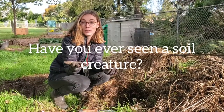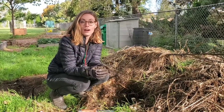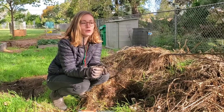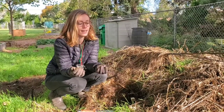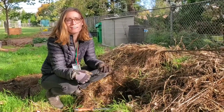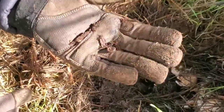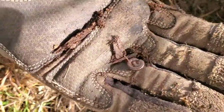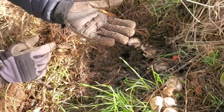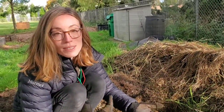Have you ever seen a soil creature? Maybe while you're digging around in your backyard or even at school, you may have seen worms crawling around, or a centipede. A pile like this is a really good place to look for soil creatures, so let's take a closer look. I just found this really cool centipede here in this pile of soil. It's all curled up now because it's a little nervous and probably a little cold too. But this is one of the creatures that lives in our soil that helps keep it healthy.